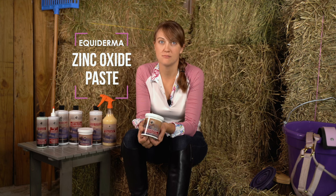Today I'd like to go over the key features of Equiderma zinc oxide paste for Pastern dermatitis and sunburn, also known as scratches, greasy heel, dew poisoning, or mud fever.